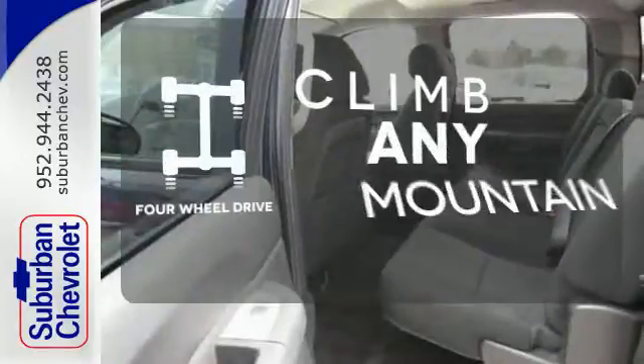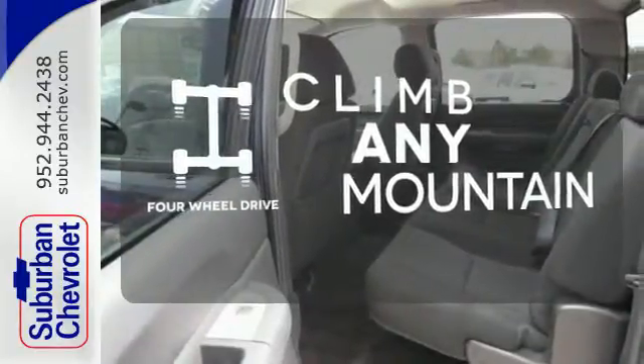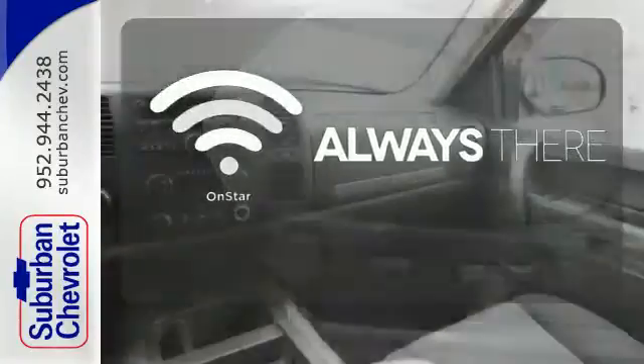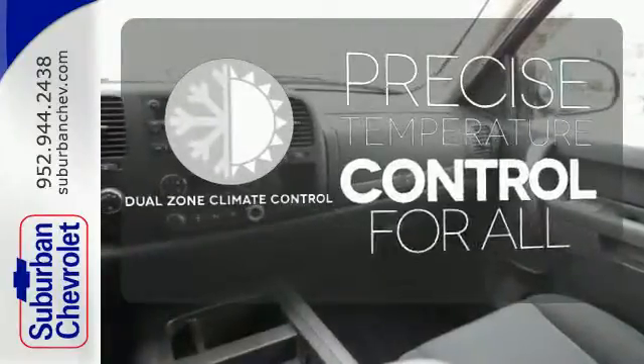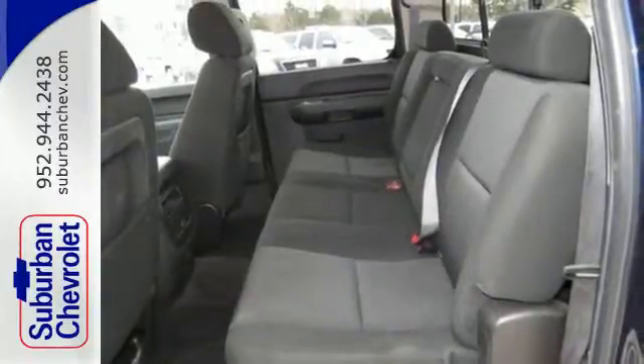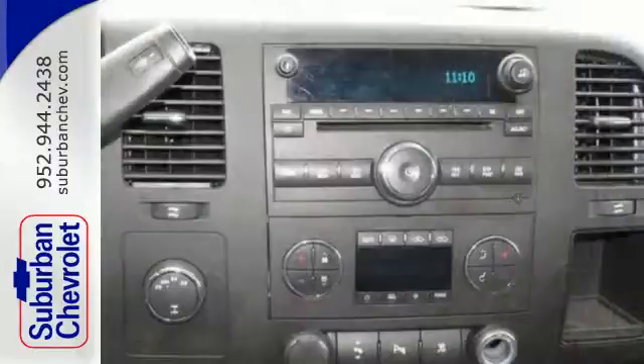With four-wheel drive, you'll never get stuck again. Whether it's directions or an emergency, OnStar is there for you. No one will complain about the temperature with the dual zone climate control. You'll be pleasantly surprised to find this powerful Silverado is also fuel efficient.